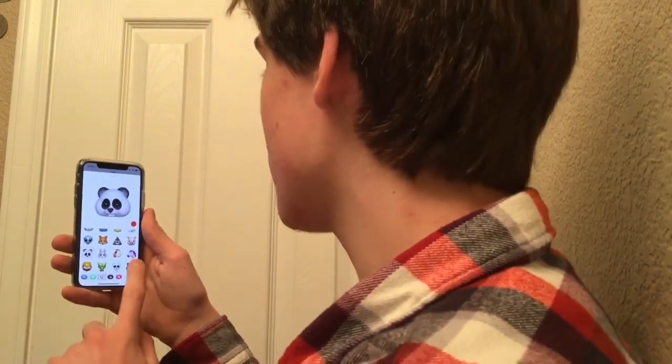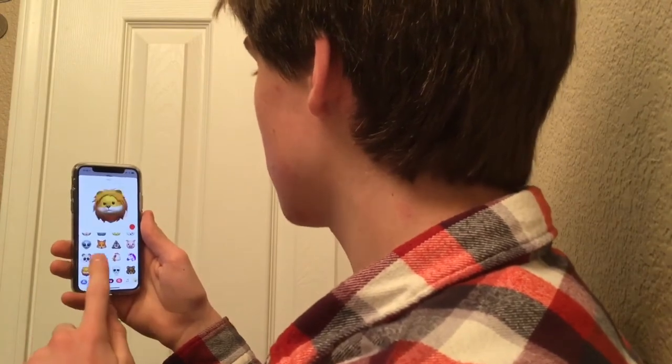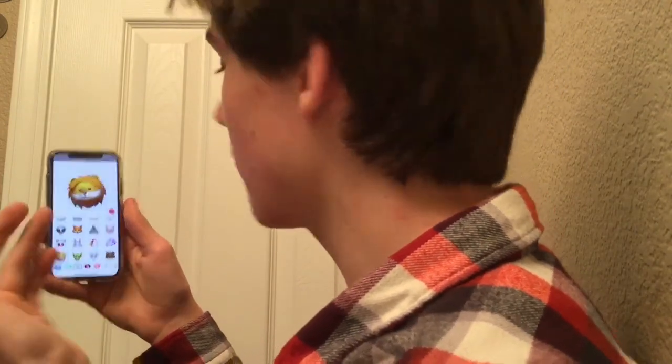I think the panda bear is a little bit fatter. Some cool new Animojis for the iPhone X — I kind of predicted that they would be adding new Animojis in this release, and they did. Hopefully they'll add even more in the future.